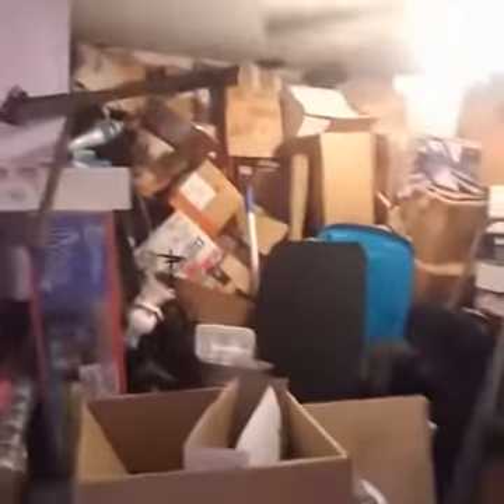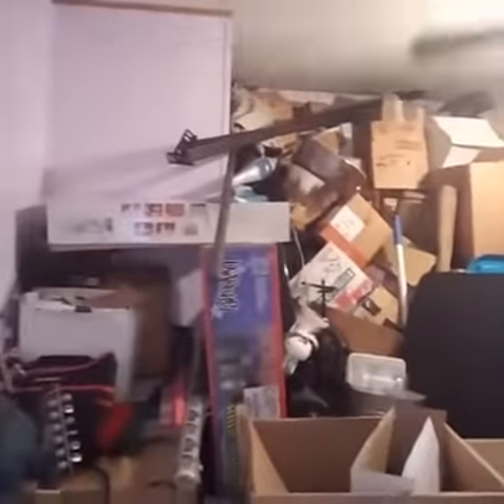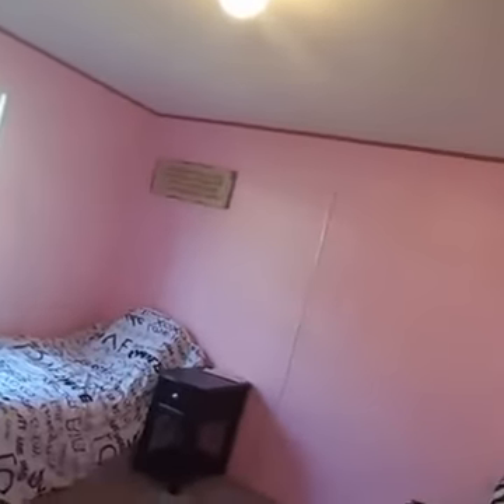From here you have this first extra bedroom. This is another bedroom — they've already started packing, so they've got this one kind of packed up, but it's actually a little bit bigger than the other one. And then you have this bedroom. So you have the master, the bonus room, three extra bedrooms, and two full baths.